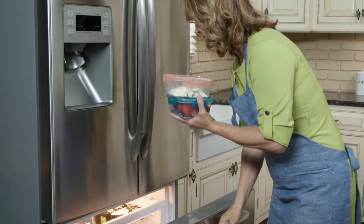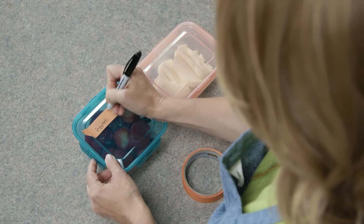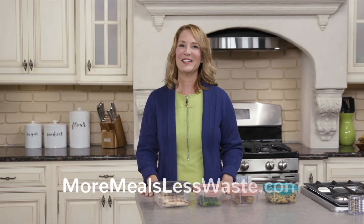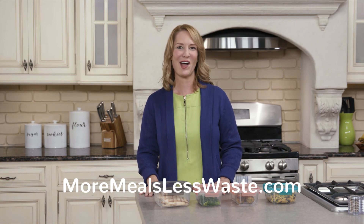If you're not going to be able to use your leftovers in that time period, you can still freeze them and use them later. Just be sure to label it with the contents and the date — put it in the freezer, not the trash. For more great ideas on recipes and how you can enjoy your leftovers, visit MoreMealsLessWaste.com.